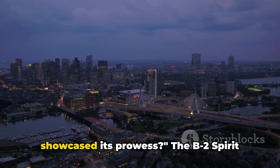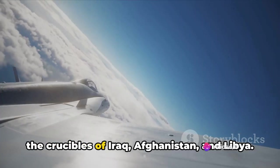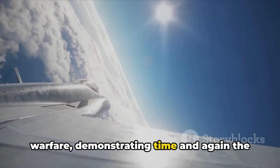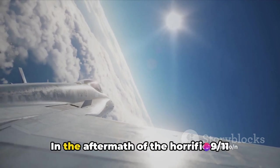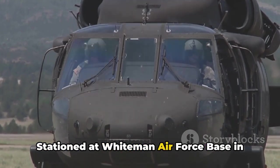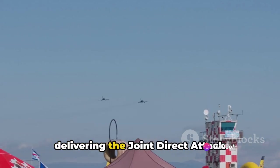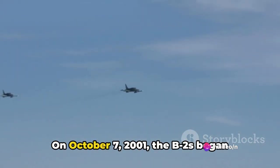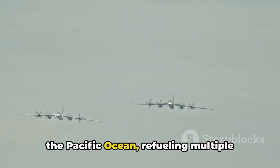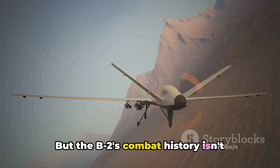So where has this aerial wraith showcased its prowess? The B-2 Spirit isn't just a high-tech showpiece — it's a proven combatant. Having been tested in the crucibles of Iraq, Afghanistan, and Libya, its sleek silhouette and lethal payload have graced the battlefields of modern warfare. In the aftermath of the 9/11 attacks, the B-2 Spirit was called into action. Stationed at Whiteman Air Force Base in Missouri, it was the first aircraft capable of delivering the Joint Direct Attack Munition, or JDAM. On October 7th, 2001, the B-2s began operations over Afghanistan, flying across the Pacific Ocean, refueling multiple times mid-air and reprogramming their targets before conducting bombing runs.